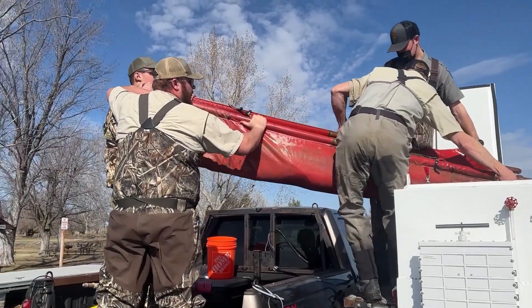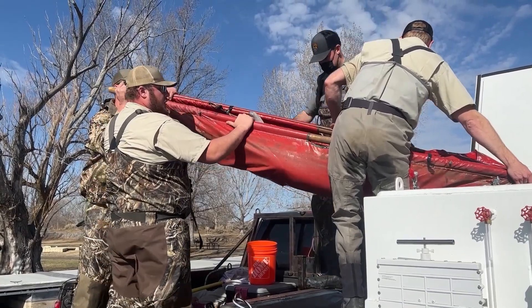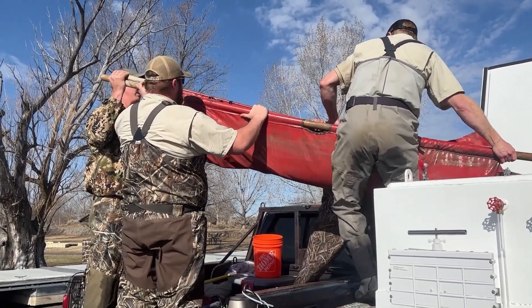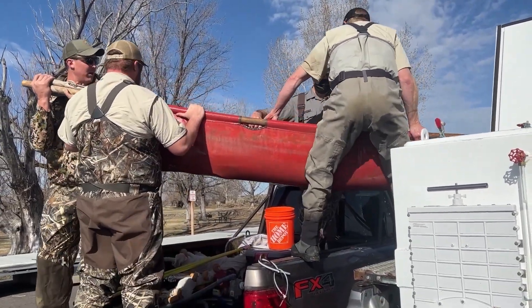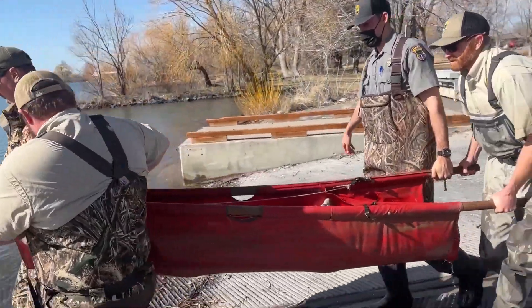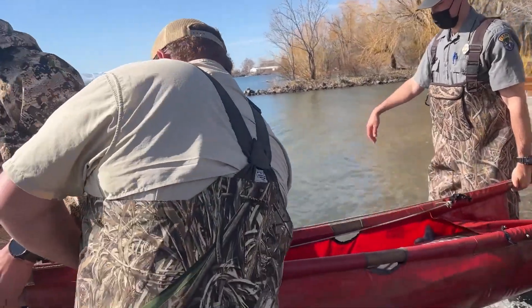Here we are at the release location at Lake Walcott. Sturgeon, similar to sharks, are cartilaginous fishes, meaning their skeletal system is made primarily of cartilage, not bones like trout, bass, and other fishes. What we have here is a sling that we're using to transport the fish — it distributes the weight of the sturgeon along the sling and better protects its internal organs from damage during transfer.